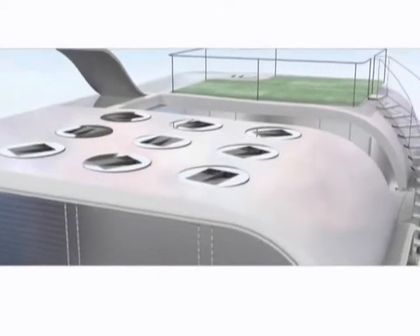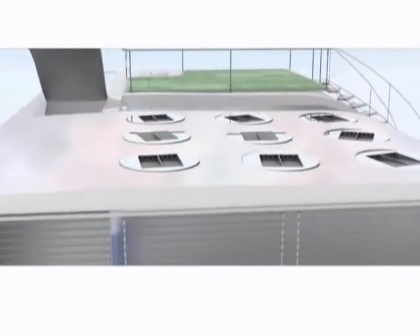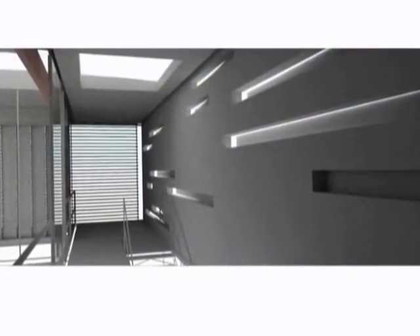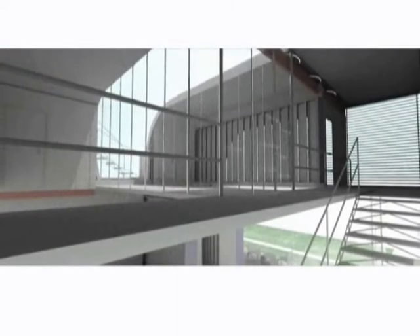Siting of buildings for optimal solar orientation, rooftop wind scoops, vegetation, and automated clerestory windows all take full advantage of natural light, precipitation, and air flows to illuminate and cool the interior.